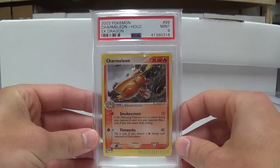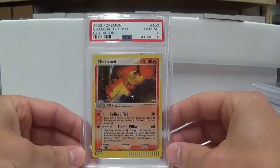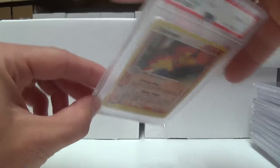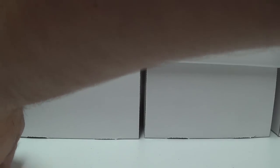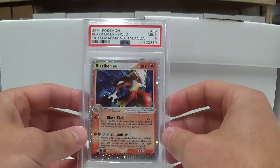Here we have the Charmeleon now. And then the Charizard did pull the Gem Mint 10. I had sent in probably two dozen of these National Championship Charizards. A high percentage of them got Gem Mint 10s. I'll probably never find that many of those National Championship Charizards again, let alone just a few mint copies in a collection. But it wasn't from this one — they're long gone now.